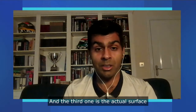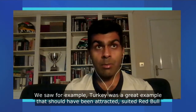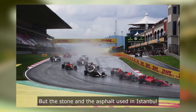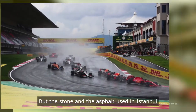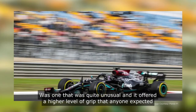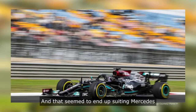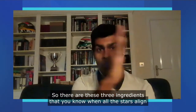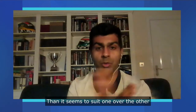And the third one is the actual surface. We saw, for example, Turkey was a great example. That should have been a track that suited Red Bull, but the stone and the asphalt used in Istanbul was quite unusual and it offered a higher level of grip than anyone expected, and that seemed to end up suiting Mercedes. So there are these three ingredients that, when all the stars align, it seems to suit one over the other.